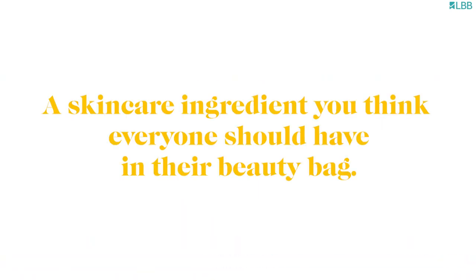Can I say my brand? Because I'm always wearing it. I would say sunscreen, honestly, but also hyaluronic acid.